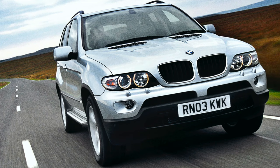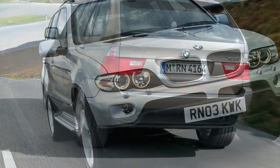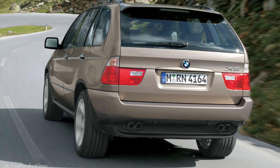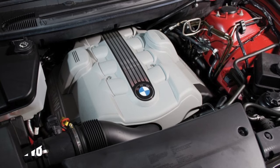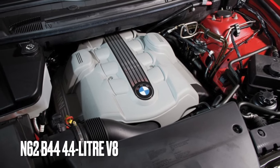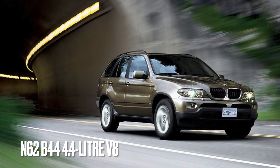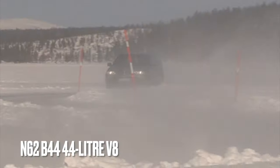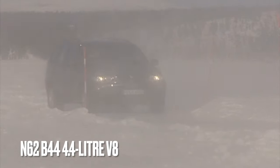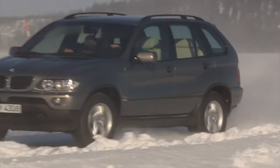The facelifted E53 X5 retained the same 3.0-litre inline-6 petrol engine, however revisions were made to the 4.4 V8 and 3.0-litre diesel. The N62B44 received an extra 33 horsepower for a new total of 315 and averaged 21 miles to the gallon. It is known for valve stem failure, along with oil leaks around the alternator gasket and failed valve cover gaskets causing an oil leak.